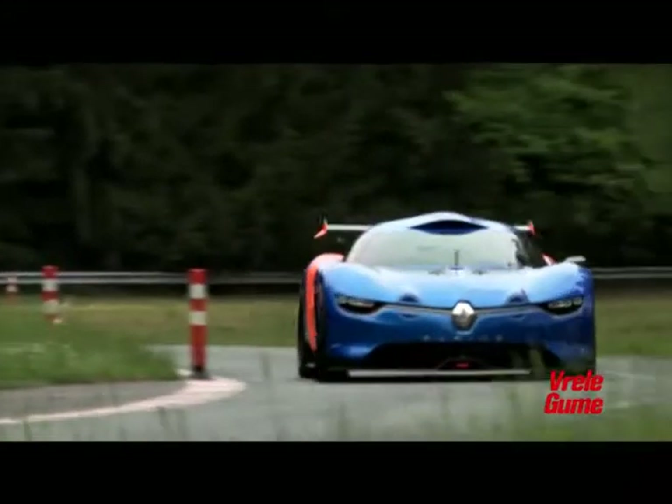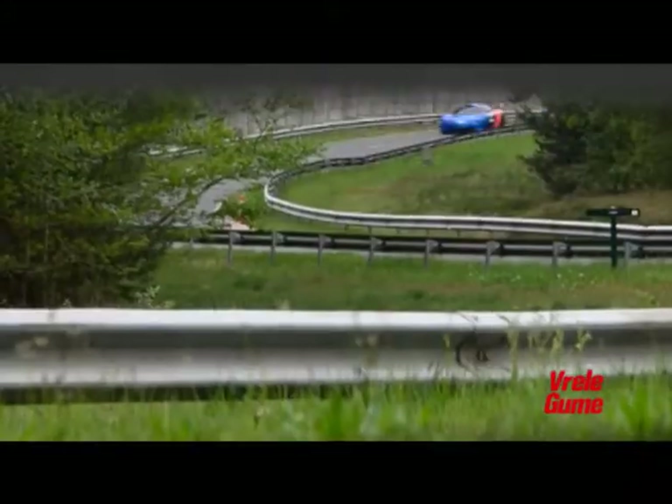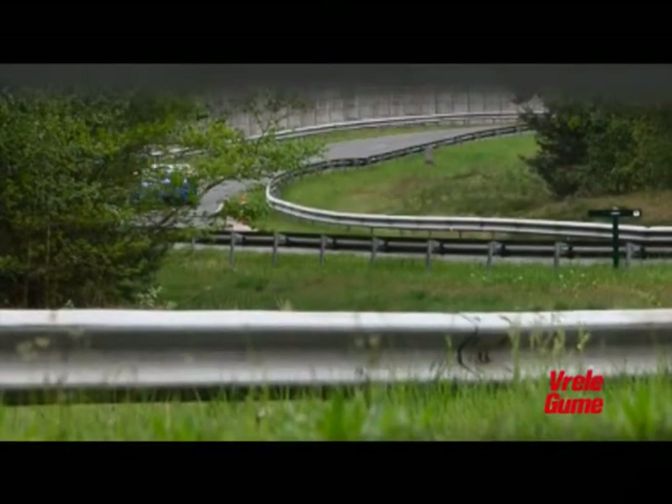Odluka da li će zvanično živeti Alpine brand biće doneta tokom godine. Ako bude pozitivna, očekujemo manju seriju Alpine A110-50 u ponudi.